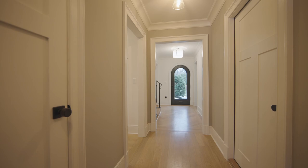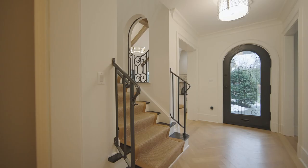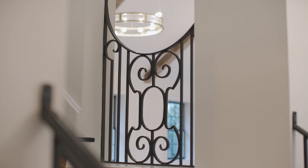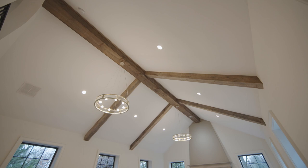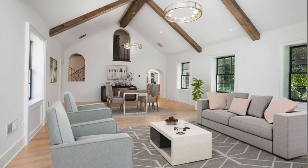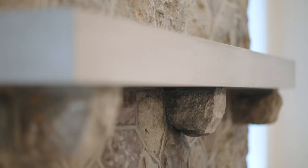Upon entering this special home, the architectural elements cannot be missed. Off the foyer you're introduced to a large two-story space for the living room and dining room that has a magnificent stone fireplace with floating mantle.